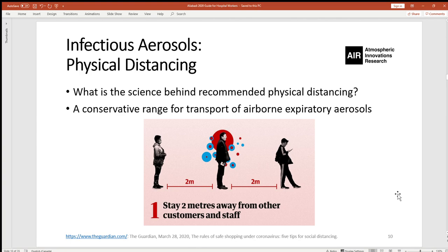There is a lot of debate around physical distancing as we handle the global pandemic. The question is: what is the science behind the recommended physical distancing? The answer should come from a conservative range for transport of airborne expiratory aerosols. We must have a clear understanding of how far aerosols would travel in air, and that range provides a recommendation for physical distancing.